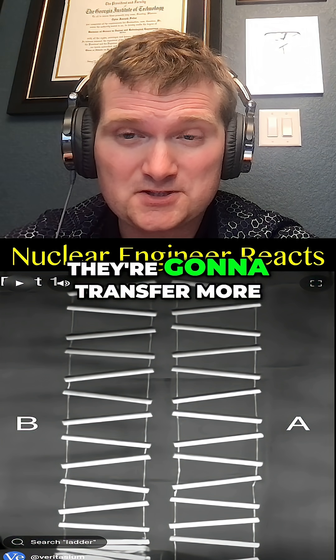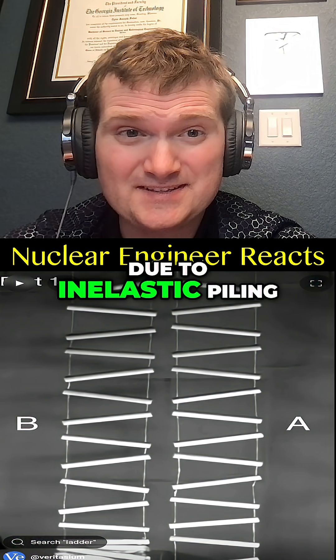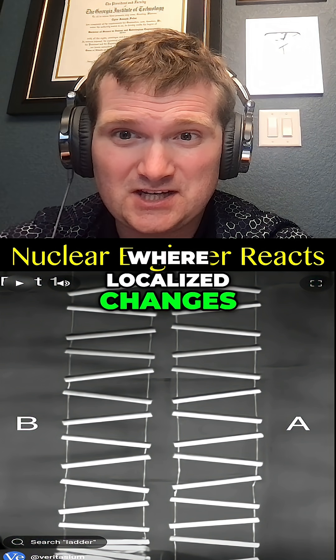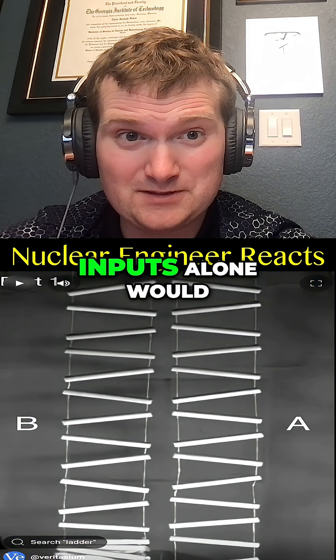Once the links start piling up, they're going to transfer more of the momentum to the links above it on the table due to inelastic piling — kind of like prompt reactivity feedback in a nuclear reactor core, where localized changes can affect the entire system faster than external inputs alone would.